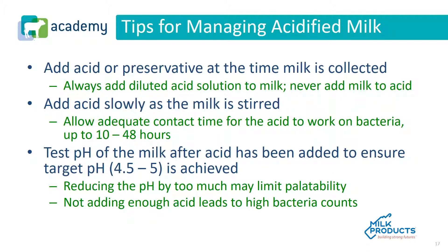Some other tips for managing acidified milk: the acid or preservative should be added at the time the milk is collected. Always add diluted acid solution to milk — never add milk to acid. The acid should be added slowly as the milk is stirred, allowing adequate contact time of up to 10 to 48 hours. The pH of the milk should be tested after acid has been added to ensure the target pH of 4.5 to 5.0. Reducing pH too much limits palatability; not adding enough acid allows bacteria to grow at faster rates.